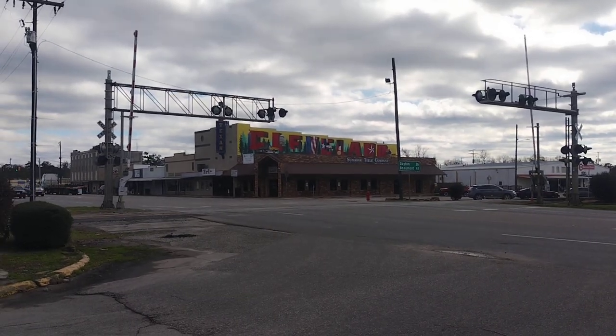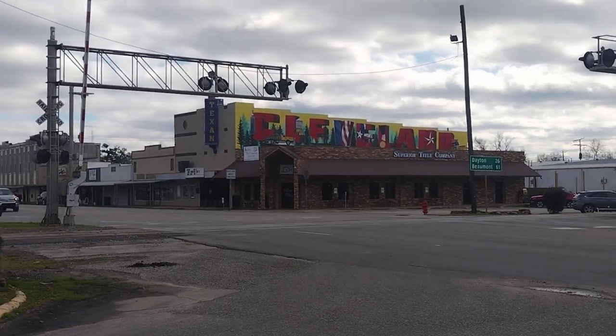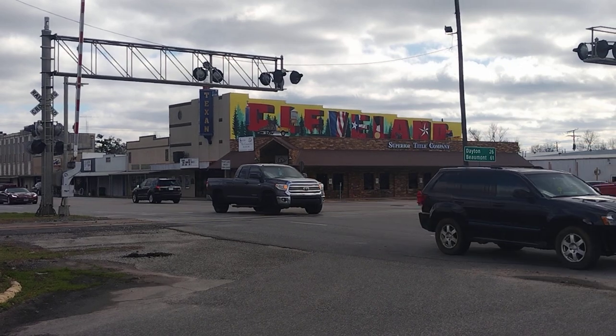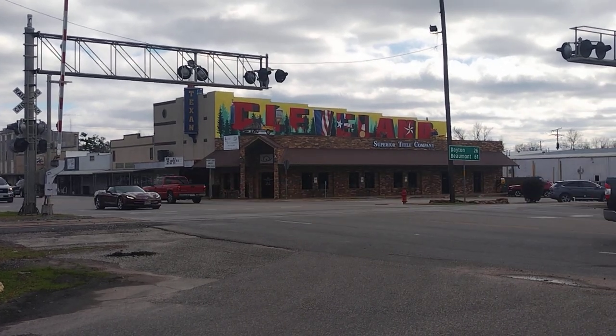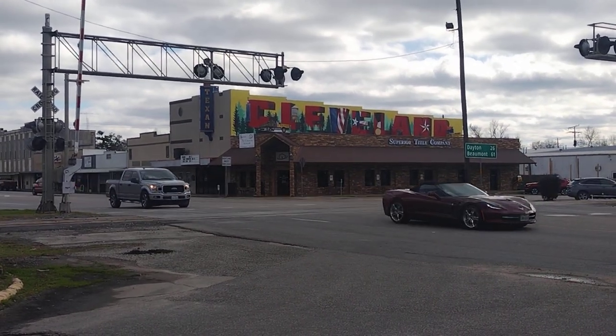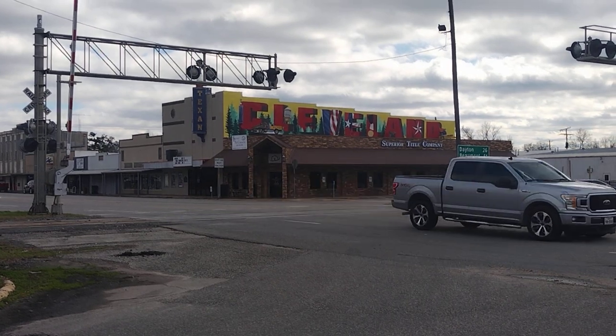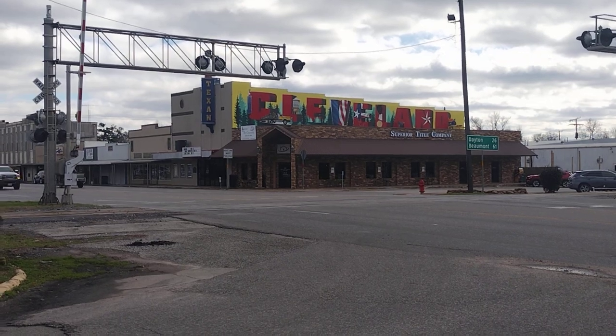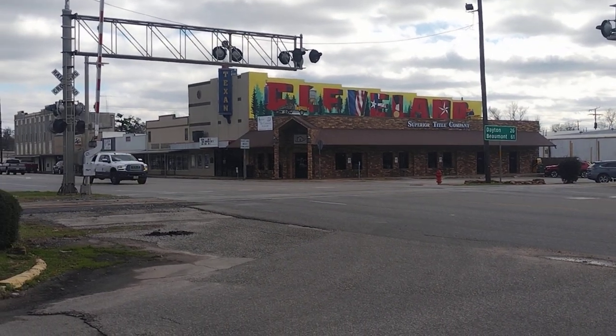Here's another outer view of the movie theater which contains the famous Cleveland welcome sign that's been painted on it. That's a very fantastic piece of artwork painted on the side of the theater, so it makes it an even better attraction.